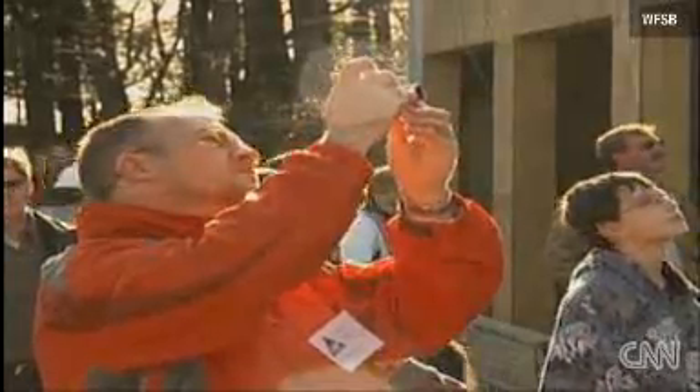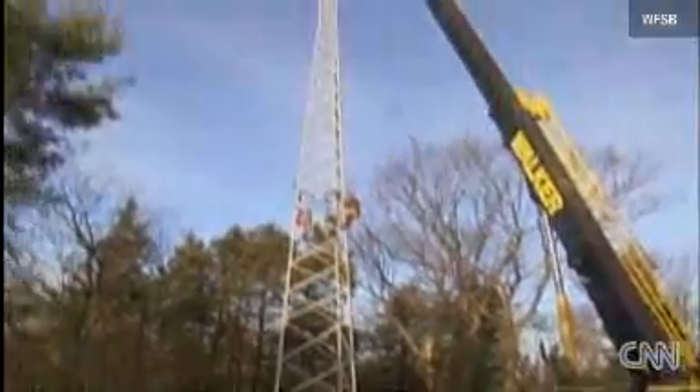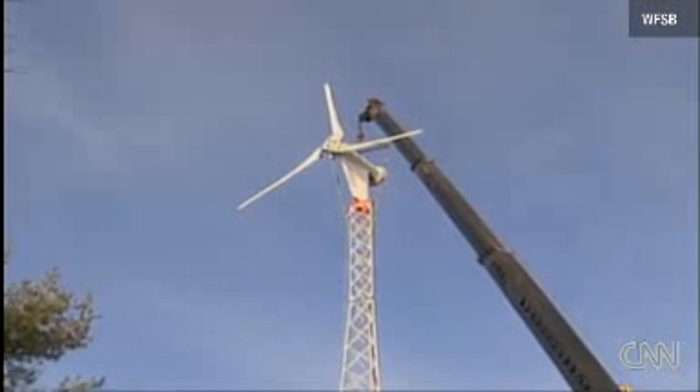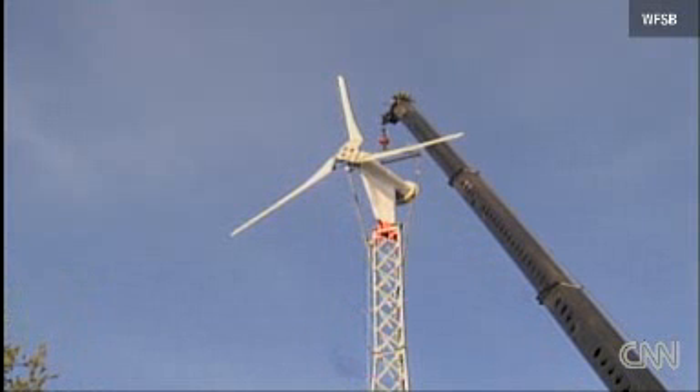It's apparently the biggest turbine to power a private home in the state. The homeowner says it'll be used with the Science Center as a teaching tool for kids and the community on green and renewable energy.